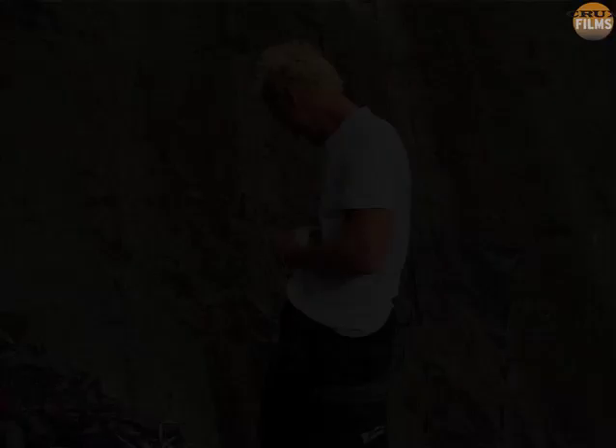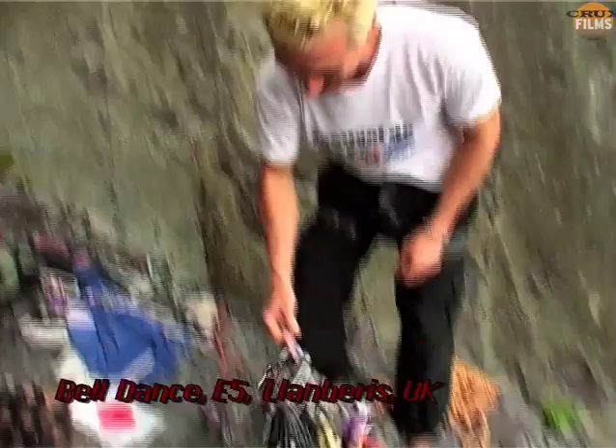Here we join Charlie Woodburn as he gears up for an attempt at an E5 called Bell Dance. He's got knee-protecting trousers for when he slices himself sliding down the slab.